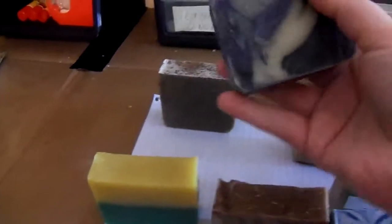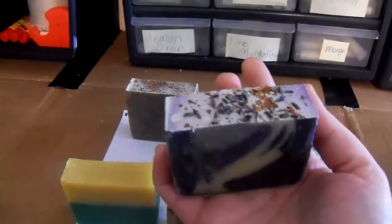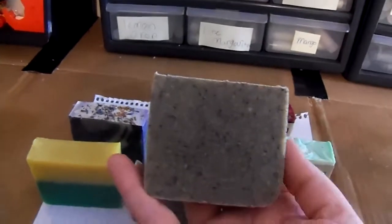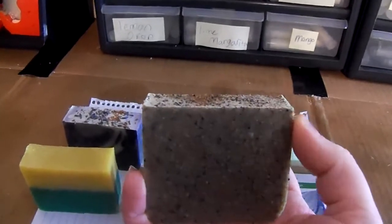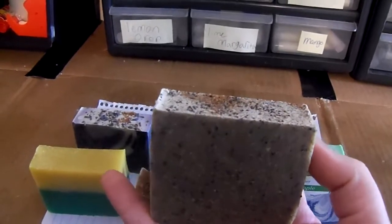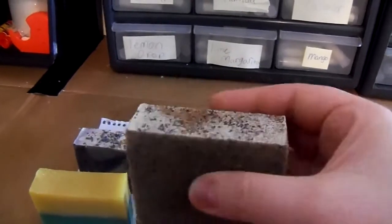Here's our Lavender Anise — if you've seen the video of me making this, isn't it pretty? And then our last soap we made for the relaunch is our Peppermint. This has pumice in it, apricot seeds, walnut shells, and poppy seeds. So it's a great scrub for your hands, your elbows, your knees, your feet.